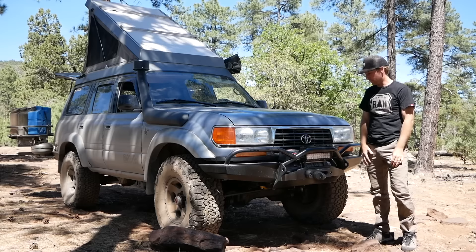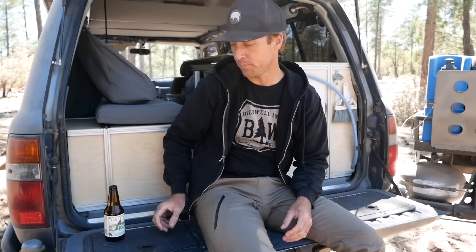This is Goose. He's our little buddy, he's our home. He's a 1995 Toyota Land Cruiser. We thought we'd give you a little walkthrough of all the things we've done to him. It's sort of a constantly changing thing, but it should be pretty close to how it's going to be for a while, since we're heading out for a year to live in him.